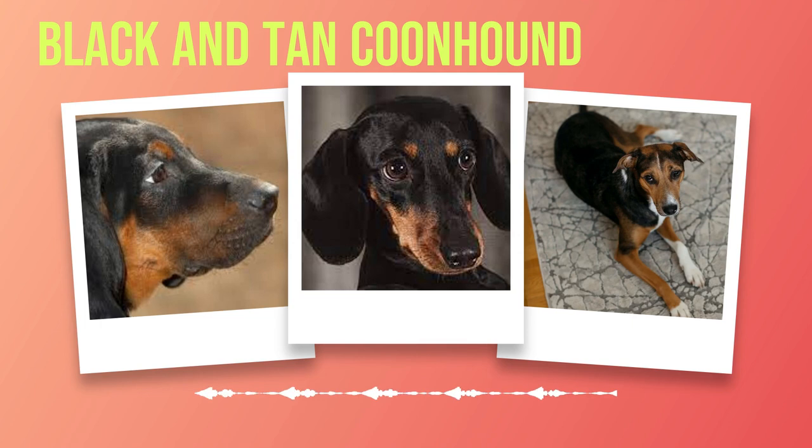These hounds are known for their loyalty, intelligence, and adaptability. Their striking appearance is characterized by a sleek, muscular body, long ears that reach past the tip of the nose when pulled forward, and dark, expressive eyes. Despite their hunting heritage, Black and Tan Coon Hounds are very sociable dogs that get along well with humans and other animals. Their affectionate nature and love for play make them a great companion for both adults and children. However, they do require regular exercise to keep them healthy and happy.